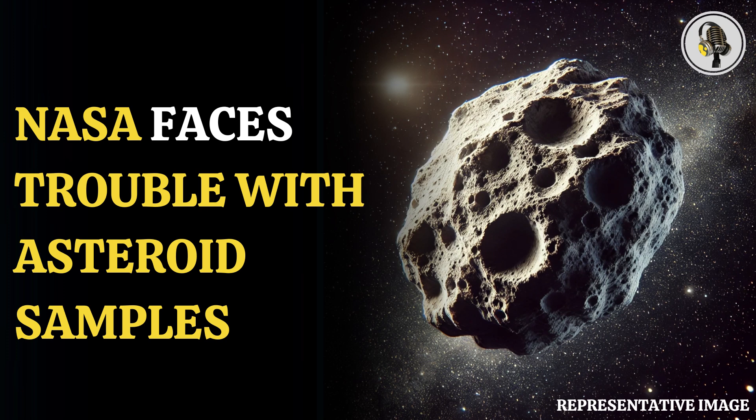Welcome to our podcast, where we cover unique and interesting stories for you. In this episode, we will discuss why an asteroid sample canister is giving NASA a tough time.